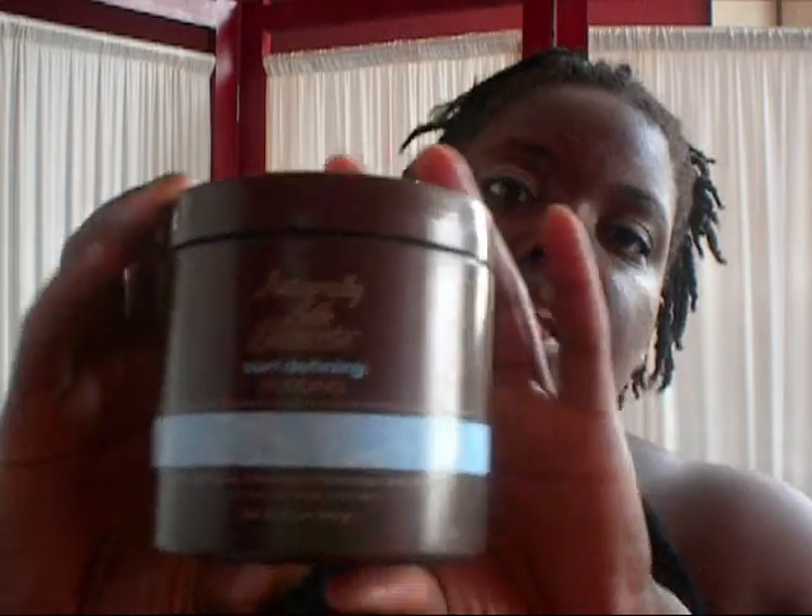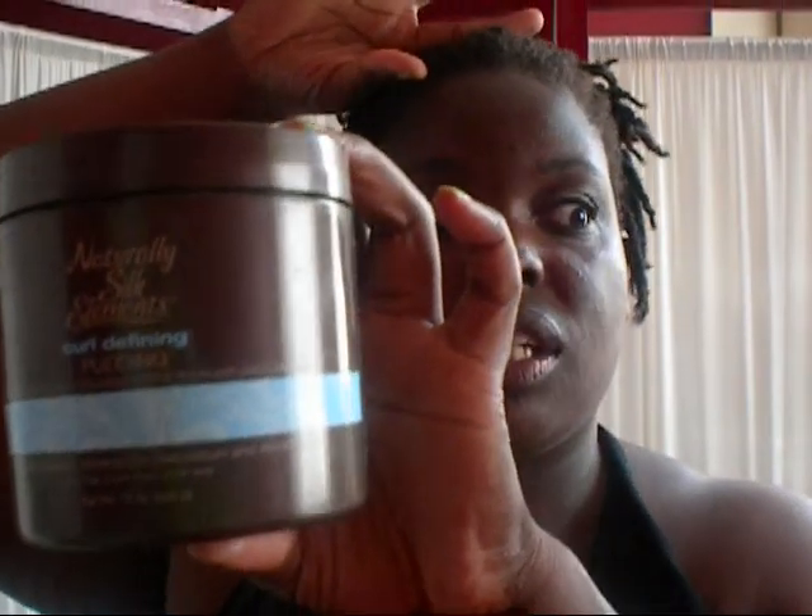I ran out of the Pantene one. I was partway through doing my hair with a two strand twist, so I had to go out and buy this and then finish the rest of my head with this product. This is by Naturally Silk Elements.